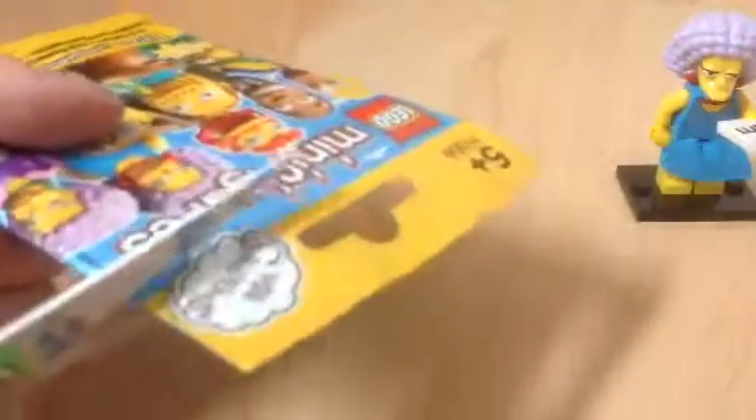So we have Groundskeeper Willie, Maggie, Patty and Selma now. Let's open this one — we were feeling for the Comic Guy because he's one of my favorites. I wanted the slushy piece. Oh, we have Sunday Homer, a brand new one! I thought I had Dr. Hilbert for some reason, but we've got a little bag of chocolates. So we've got Sunday Homer.